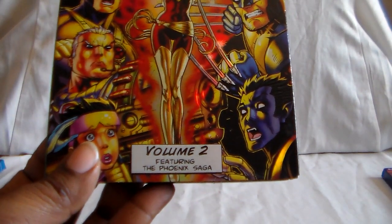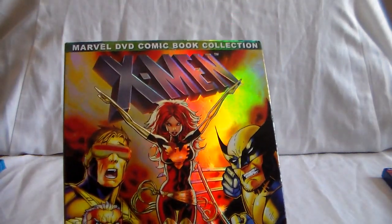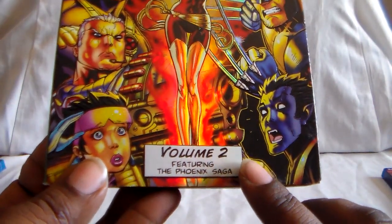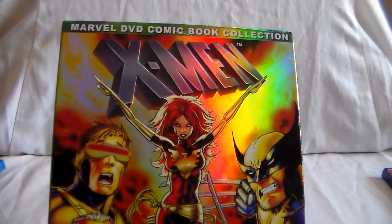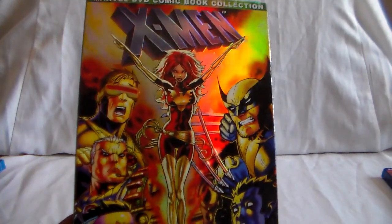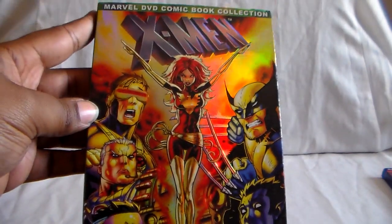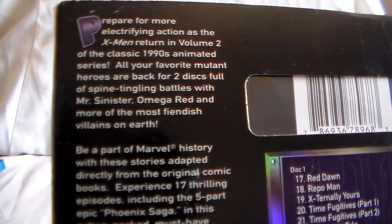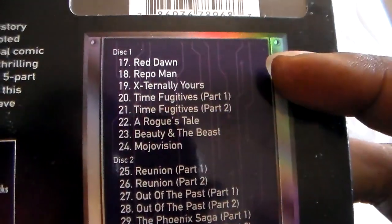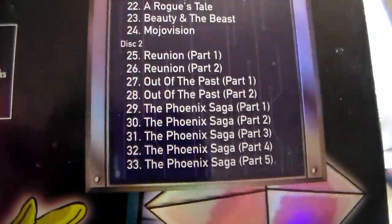I just remember growing up with this when it came out. And here's Volume 2 featuring the Phoenix Saga — very big part, also in the comics as well. Just so you guys are aware, I actually saw this on Amazon. I think it's still on there going for like $50 to $70. So be very aware if you do try and get these, because I don't know if they're out of print — maybe certain volumes are. But just know that this one in particular was going for really high. This is the first time it's been released in its entirety, which is really cool, and just to be able to have it out there for people to see is just awesome.